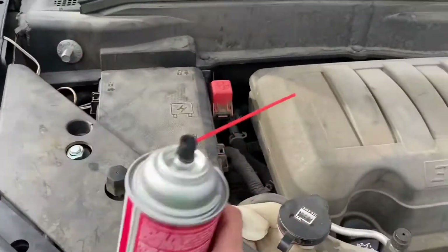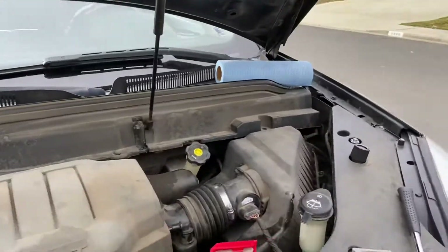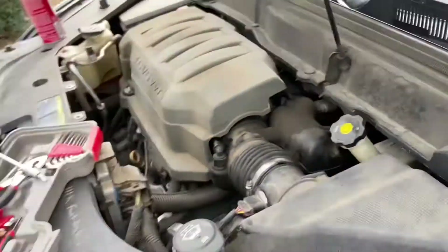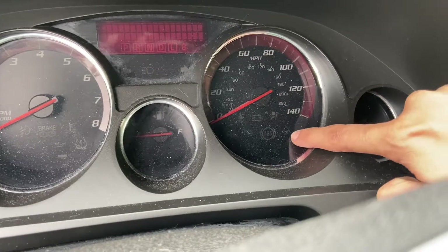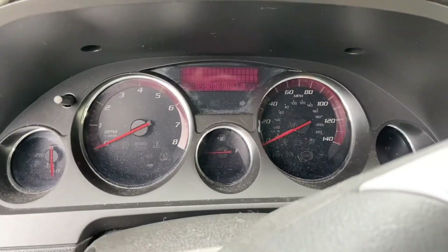So this is the cleaner — used pretty much the whole bottle — and those shop rags — used pretty much the whole roll. And that's all done. Is it going to still have the little traction control light and the check engine light on, or is it going to all explode?